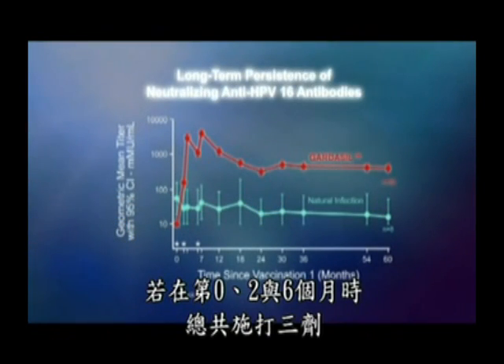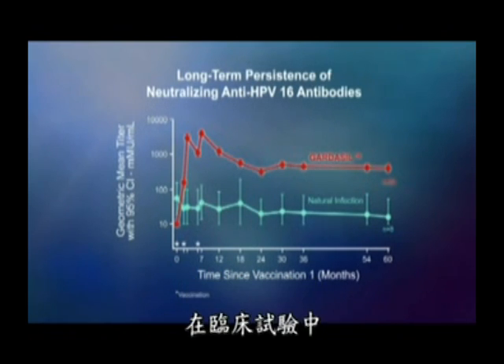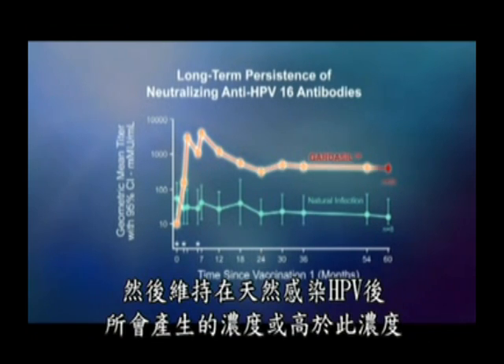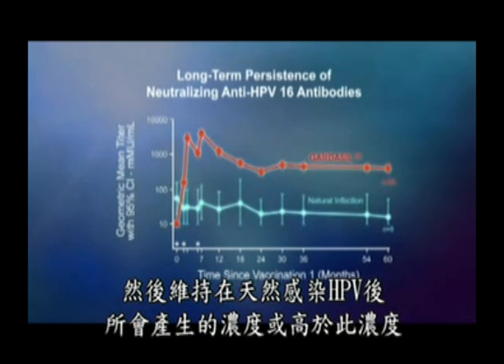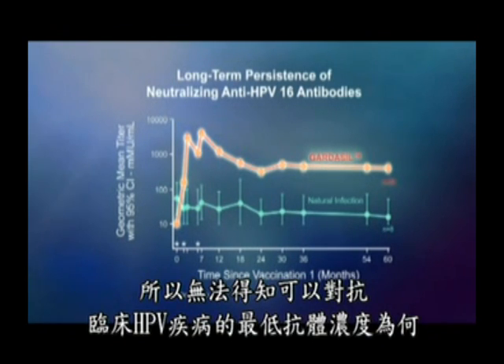Given in three doses at 0, 2, and 6 months, the Gardasil vaccine elicits a robust antibody response. In clinical trials, HPV antibodies declined through month 24 and then stabilized at or above the levels following natural infection with HPV. Because of the very high efficacy of Gardasil in clinical trials, it has not been possible to establish a minimum antibody level that protects against clinical HPV disease.